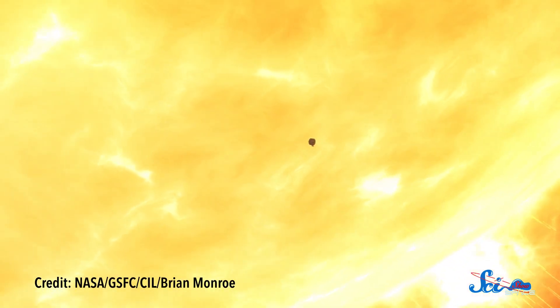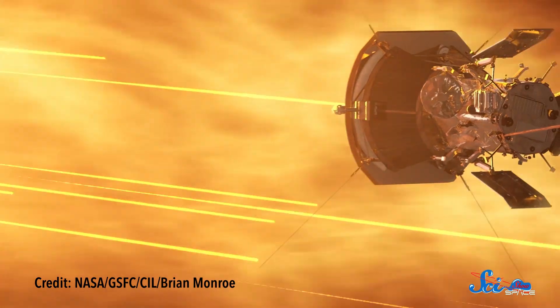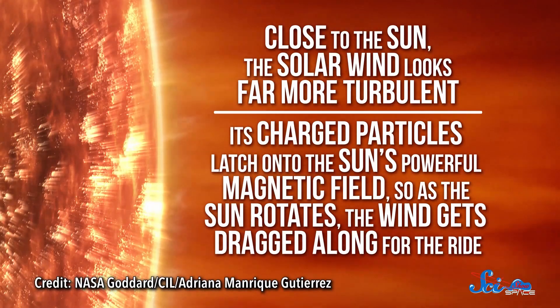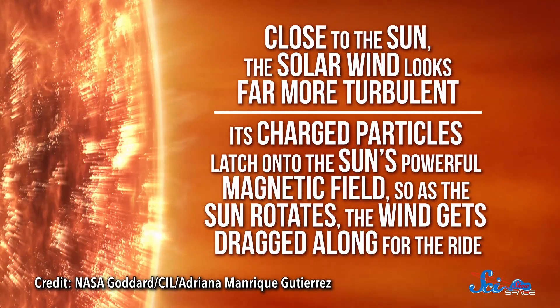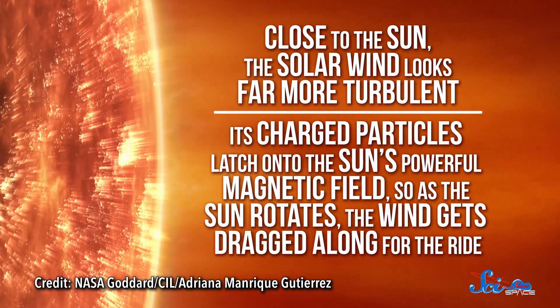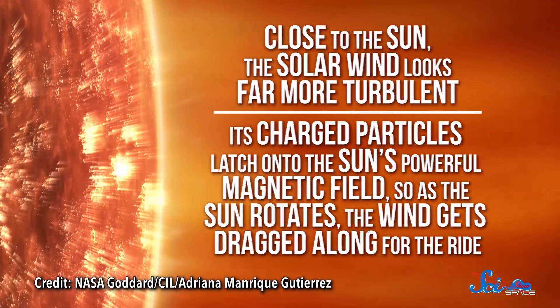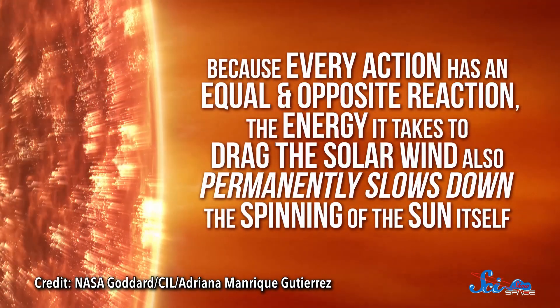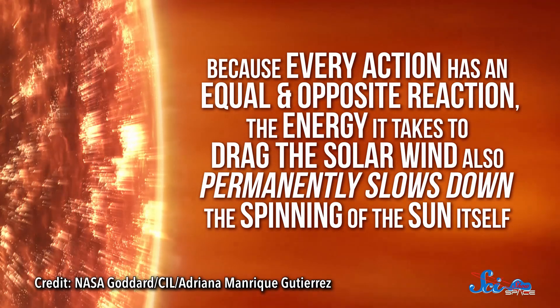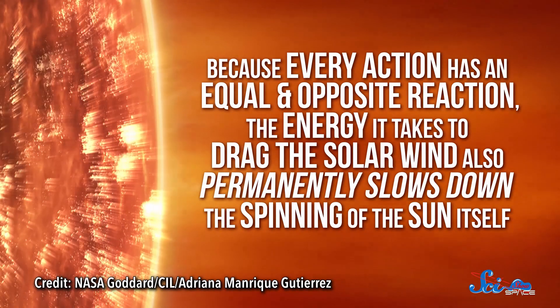For instance, by the time the solar wind reaches Earth, it has a pretty smooth, steady appearance. But Parker's first measurements reveal that's definitely not true when it first gets going. Close to the Sun, the solar wind looks far more turbulent. Its charged particles latch onto the Sun's powerful magnetic field, so as the Sun rotates, the wind gets dragged along for the ride. And because every action has an equal and opposite reaction, the energy it takes to drag the solar wind also permanently slows down the spinning of the Sun itself.